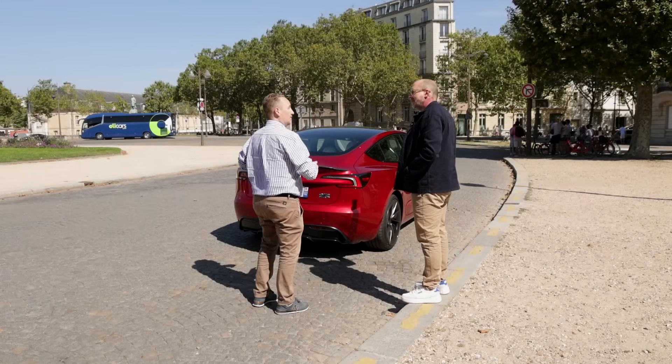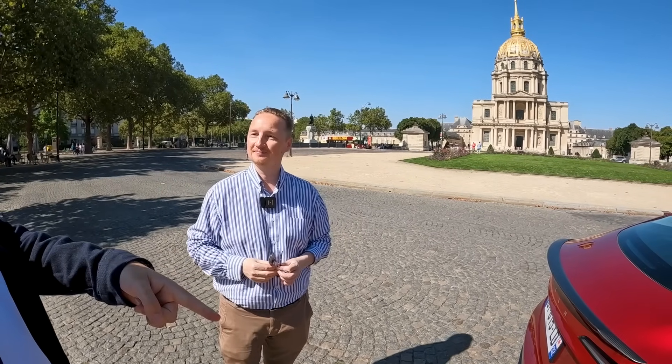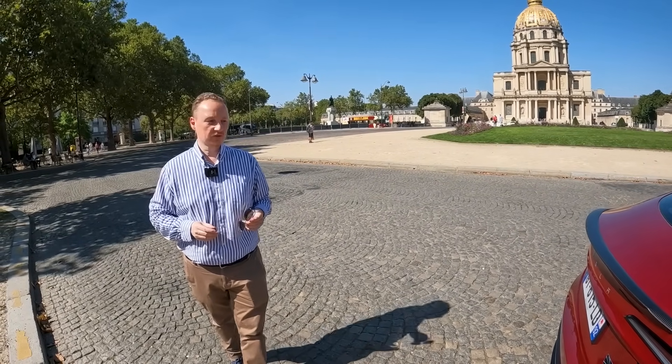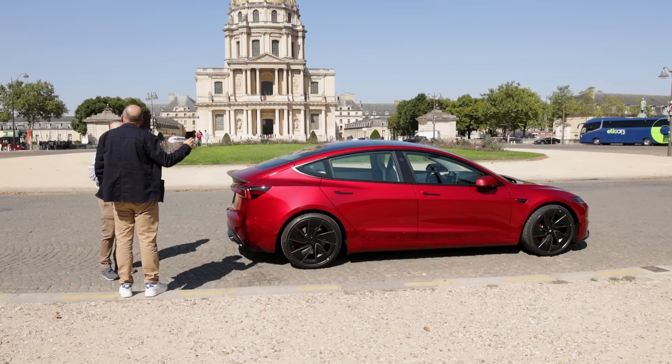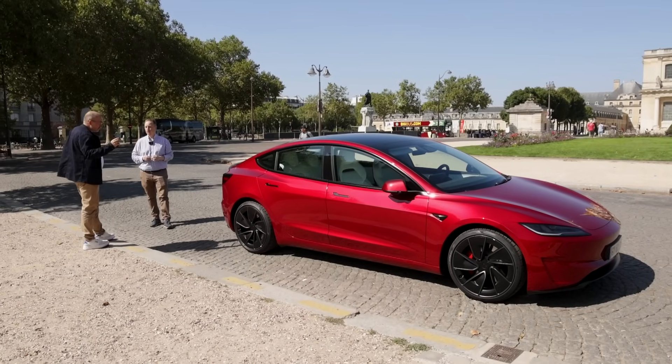Un ami m'a fait essayer la Tesla, pas uniquement comme passager — il me l'a fait conduire. Et dès que je l'ai conduite, j'ai eu un déclic : 'Waouh, c'est quoi ce truc ?' Ça te télétransporte entre deux feux rouges. Prix à neuf, ça vaut 55 000 euros. Mais le cuir blanc est une option et la peinture rouge est une option, donc j'étais à 58 000 euros, et maintenant c'est environ 60 000 avec la hausse des droits de douane. C'est une voiture fabriquée en Chine, pas éligible au bonus écologique, et de toute manière elle est au-dessus des 47 000 euros.